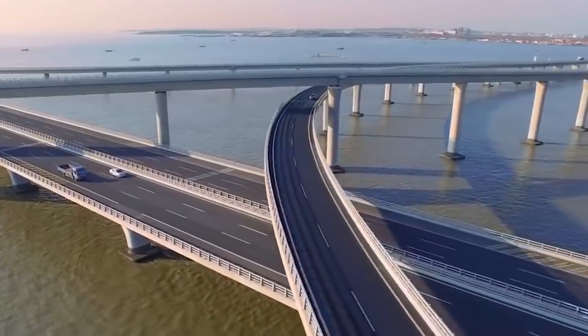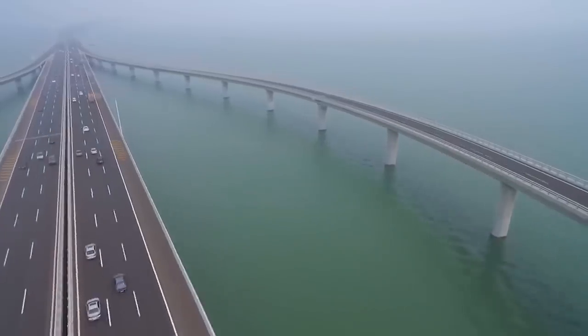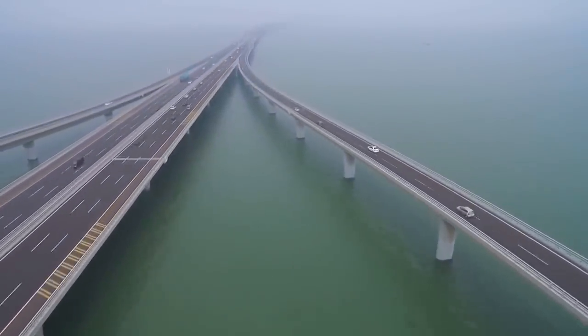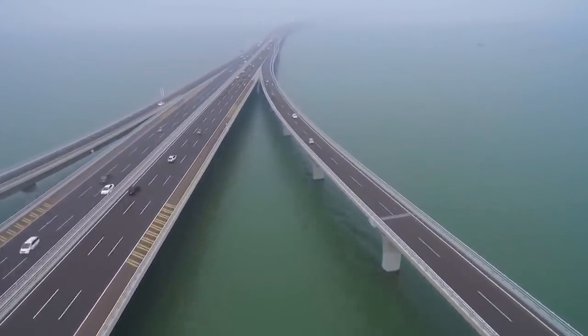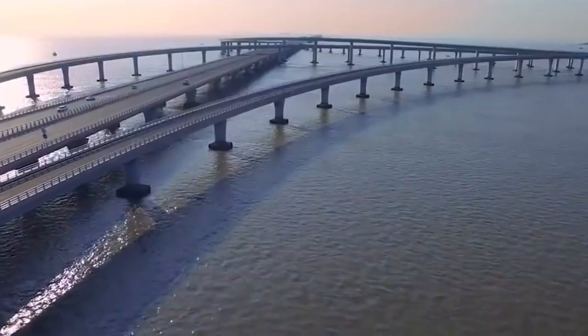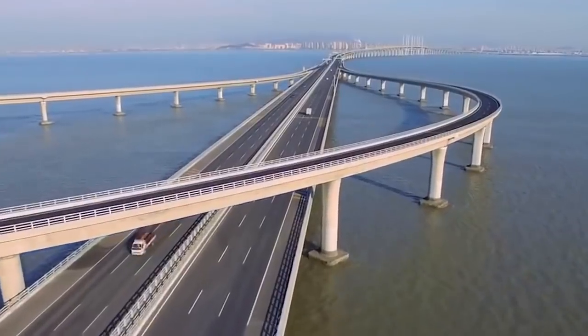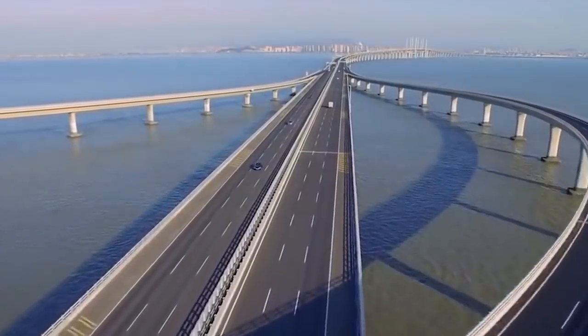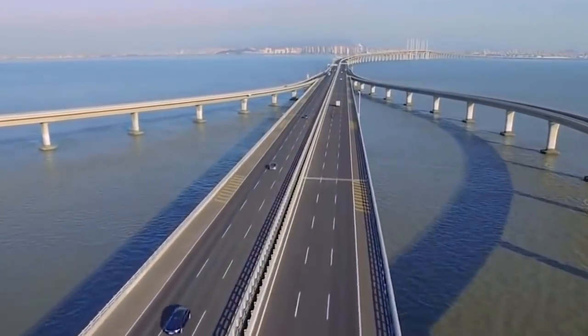The most advanced technology was used, and the work was carried out simultaneously on both sides. To build the bridge, 2.5 million cubic meters of concrete and 500,000 tons of steel were spent. The final cost of the Danyang Kunshan Grand Bridge, according to various estimates, ranges from $8 to $10.5 billion.